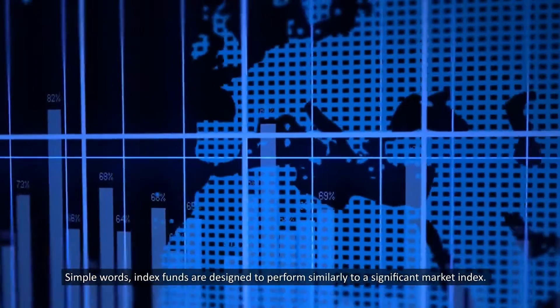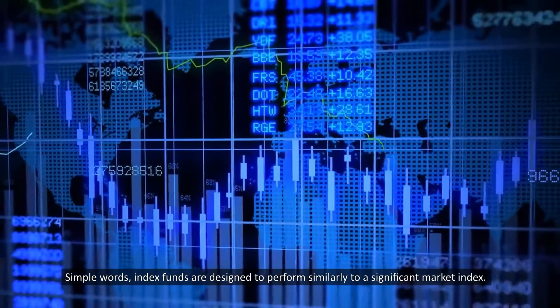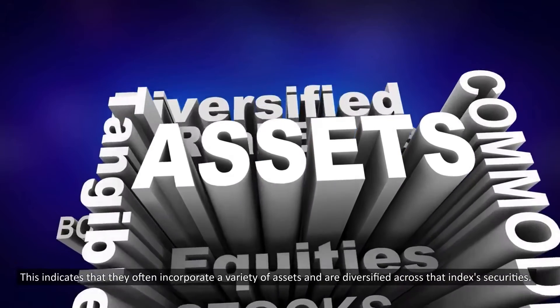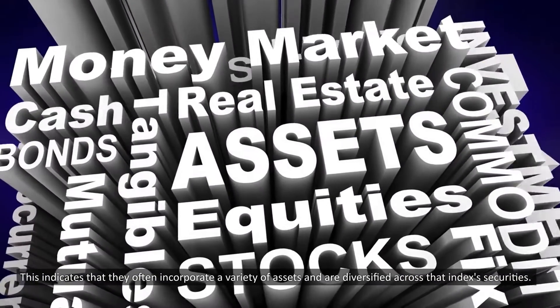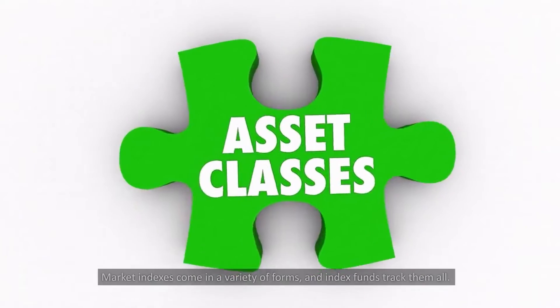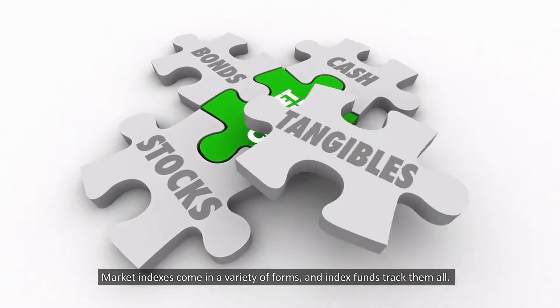In simple words, index funds are designed to perform similarly to a significant market index. This indicates that they often incorporate a variety of assets and are diversified across that index's securities. Market indexes come in a variety of forms, and index funds track them all.